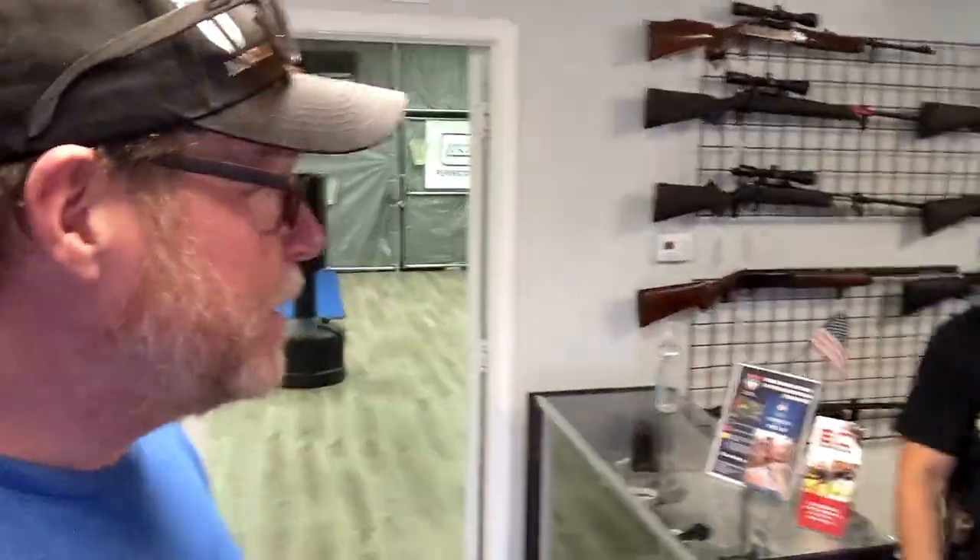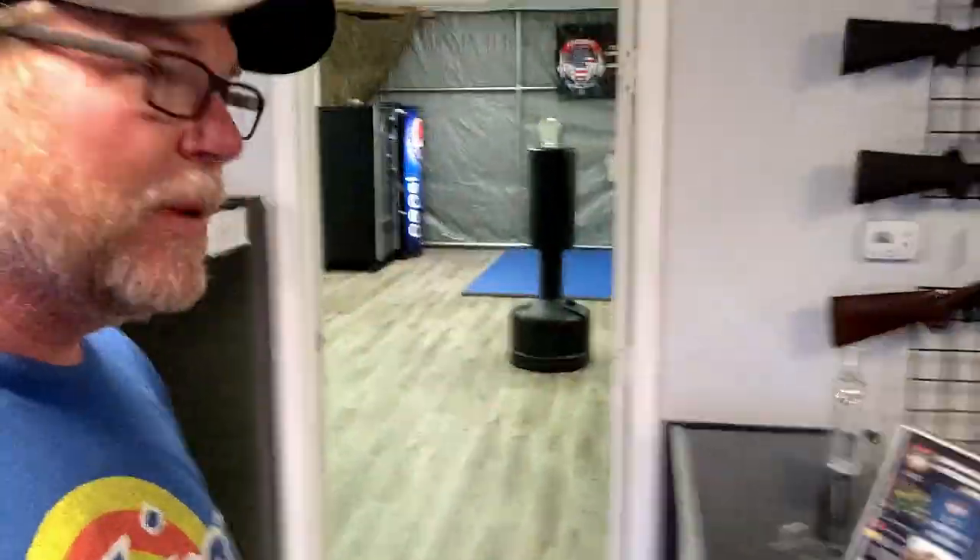I want to introduce you guys to a couple people. First of all, this is Mr. Steve. Steve is one of those guys that knows how to do the fighting close quarter stuff. Not only is it a gun store, but check this out back here — they got a full training room back here with all kinds of stuff to do, close quarter defense. Got all kinds of cool stuff back here. So it's not just a gun shop, man. It's an all-around cool place.